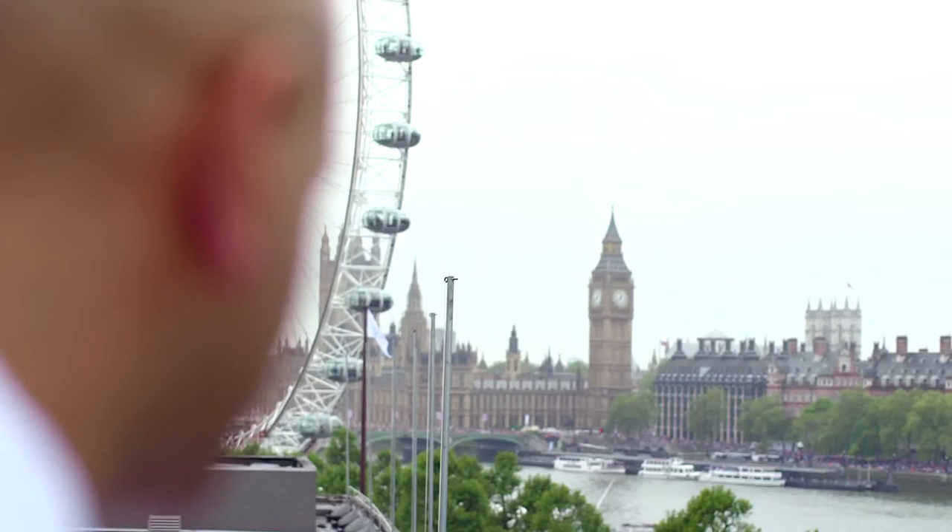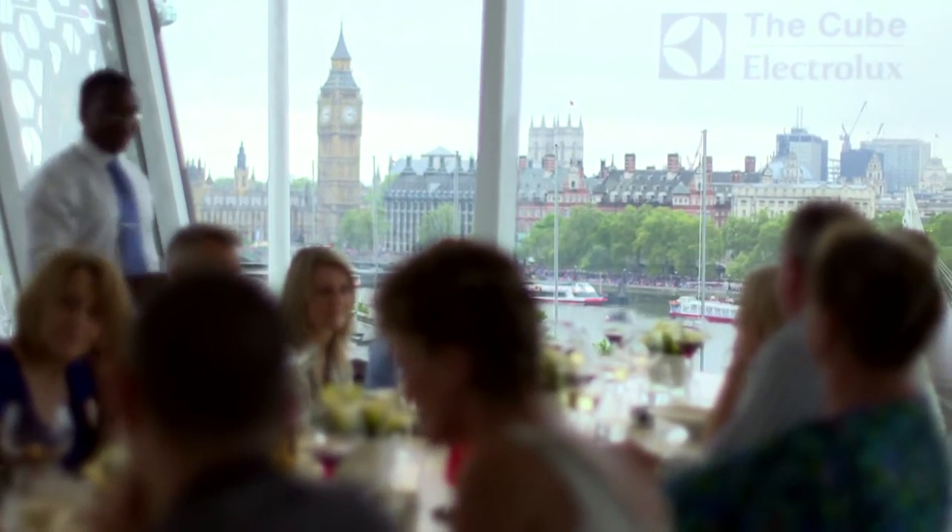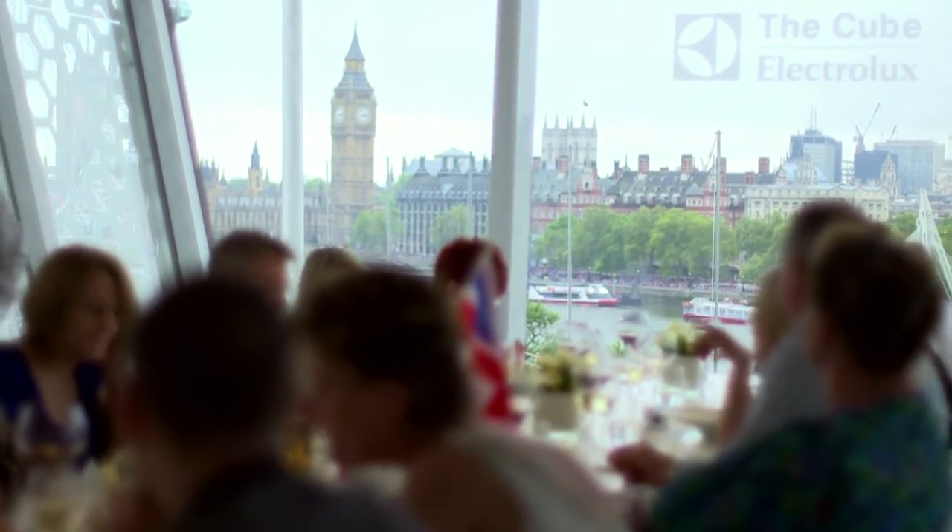I think Electrolux have done a great job just by the sheer feat they've achieved of putting a cube on top of Festival Hall. We've got the Eye there, we've got Big Ben. The dining views we have here are 180 degrees of pure London. It's once in a lifetime, and I'm very fortunate to be here, very very lucky.